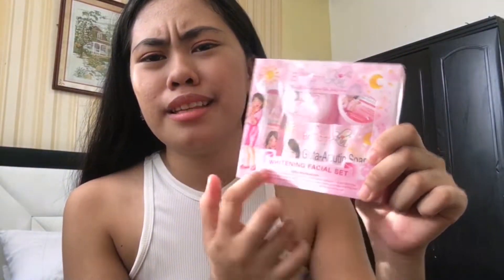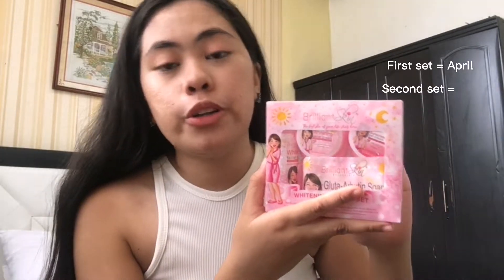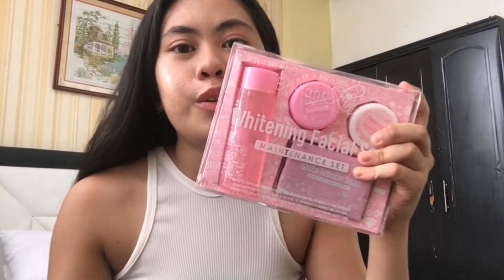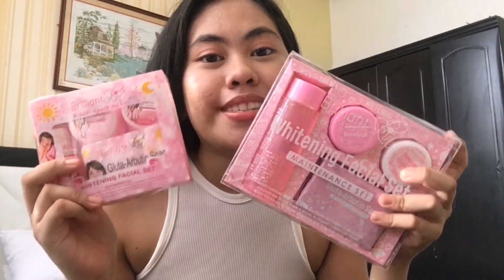By the way, this old packaging isn't super old. I only got it in April — April is when I got it. And this is already my second set; the first one I got in April, I think I bought this one last June. I've been loving this set ever since. Because the first Brilliant Skin set I bought was the Rejuvenating set, and I also did a video on that. Since this is the old packaging, you might have already seen a video like this on YouTube. So let's open this new one first.